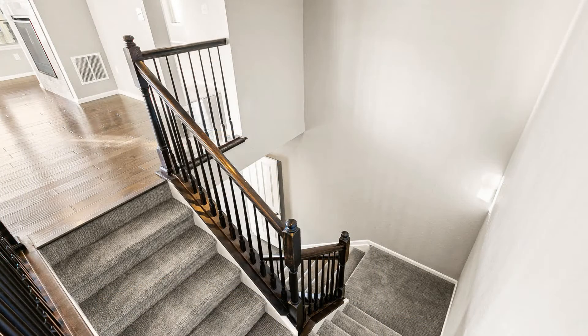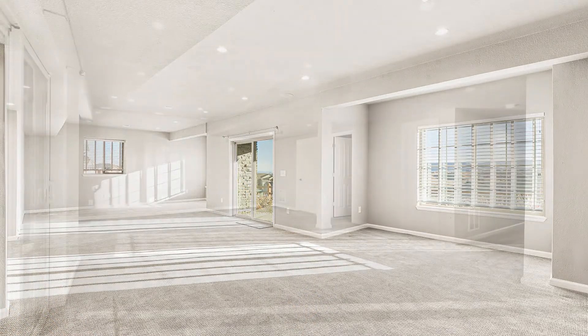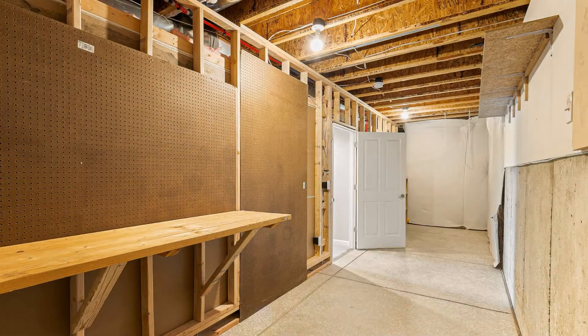Heading downstairs, you'll find the spacious family room that's the perfect spot for spending quality time with loved ones. The third bedroom can be found downstairs and comes with a walk-in closet and a bathroom. There's also a separate storage area for your convenience.